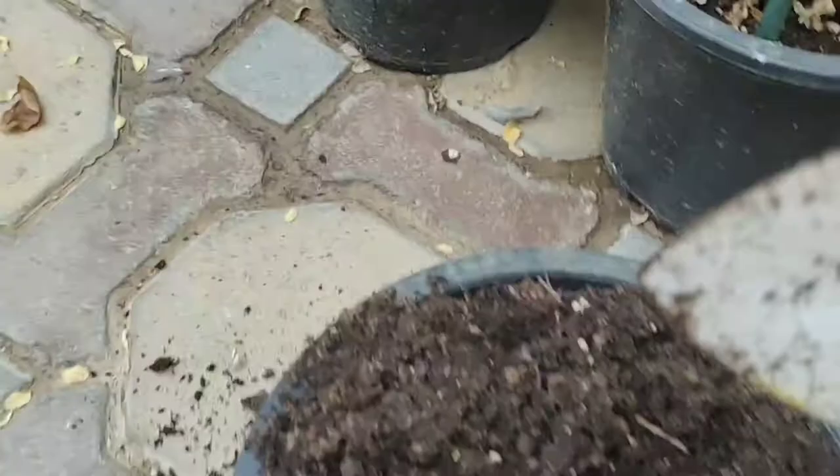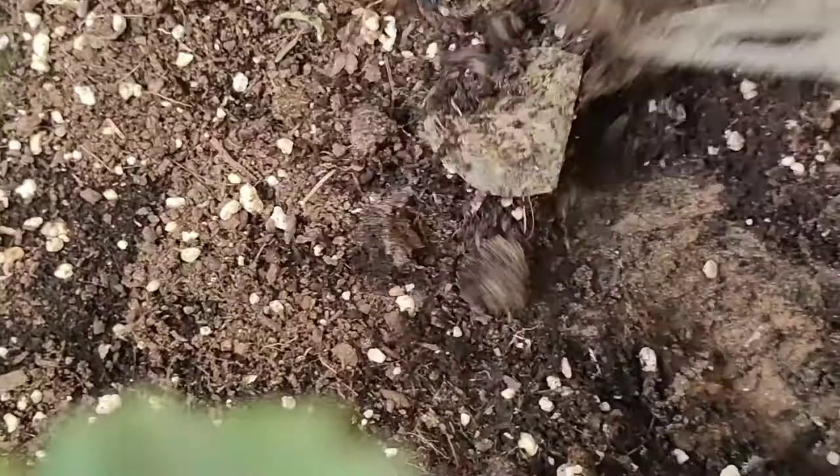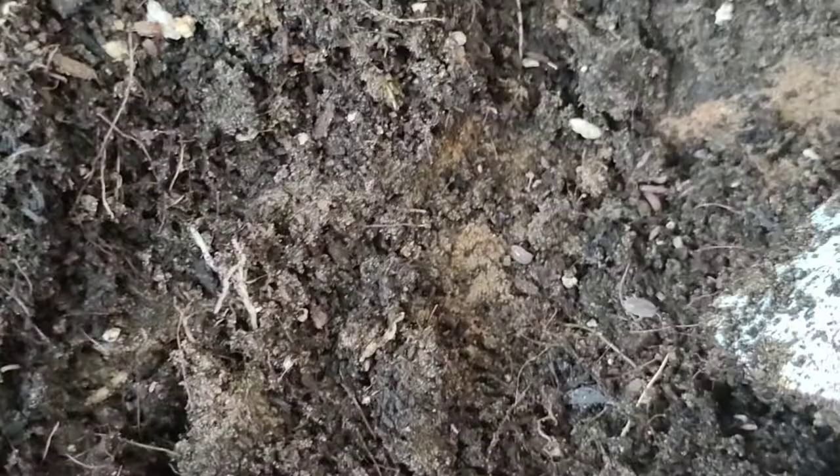Not only those, but there is another type of insect in this pot. See this one — I hope you can see it clearly. I think these are roly-polies. Correct me if I am wrong, or you may know them by a different name.